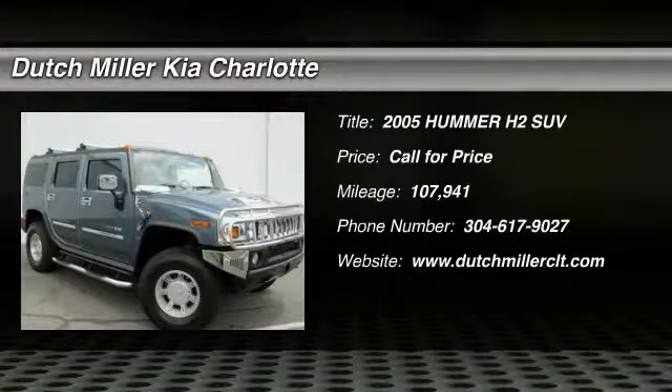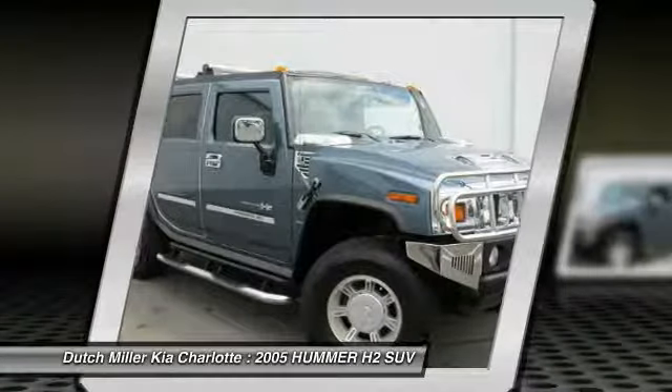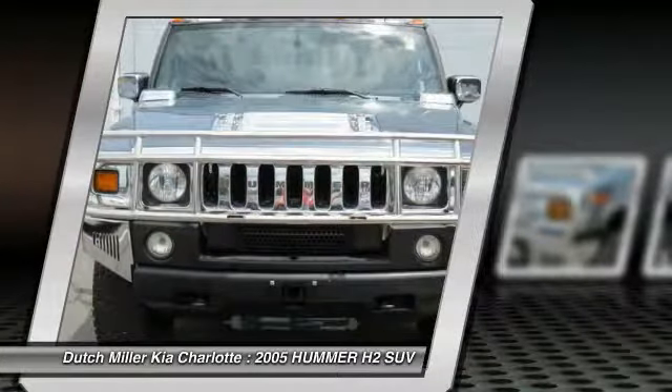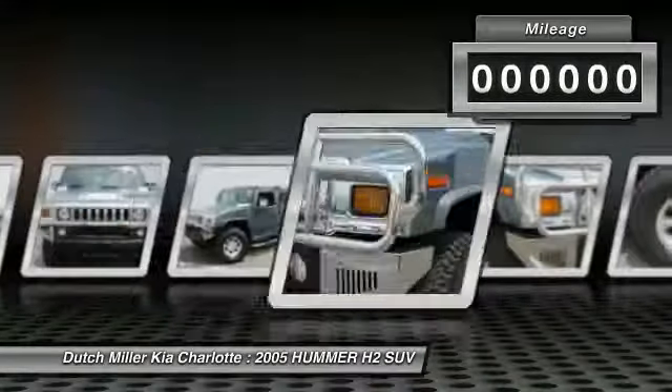Take a ride in the 2005 Hummer H2. Performance-optimizing engine technologies such as variable valve timing, and the 6-speed transmission with wide gear ratios including all overdrive gears, enable the performance.